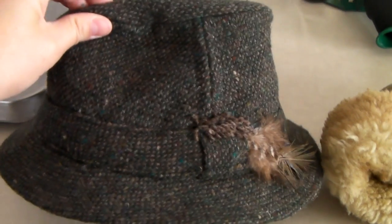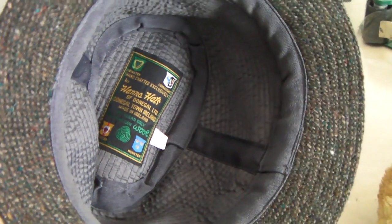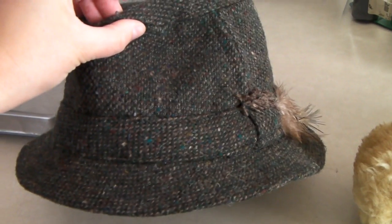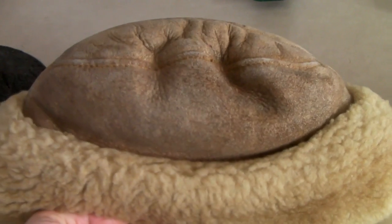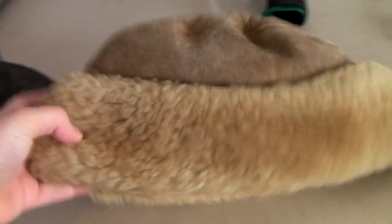Here are a couple of hats that sold yesterday. This one is an Irish wool tweed hat from Donegal, and it sold for a best offer of $45 — I had it up for $60 but 45 is not bad, especially since it's a size small. This other one is a sheepskin shearling hat. I also had it up for $60 and took $45. It's freezing outside so it's the perfect time for people to be buying hats like this.